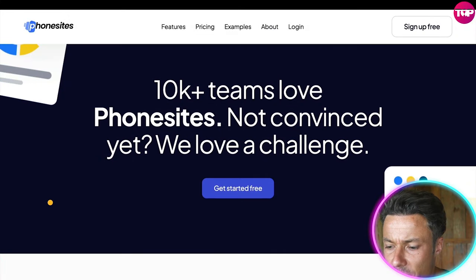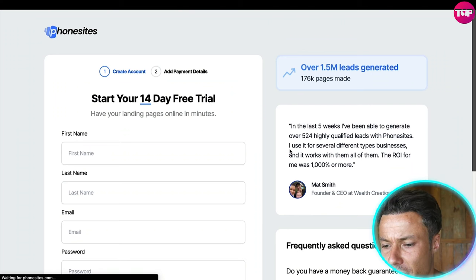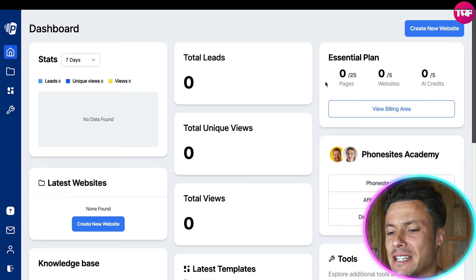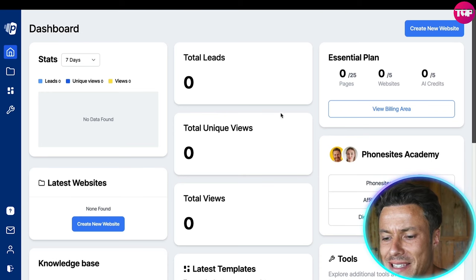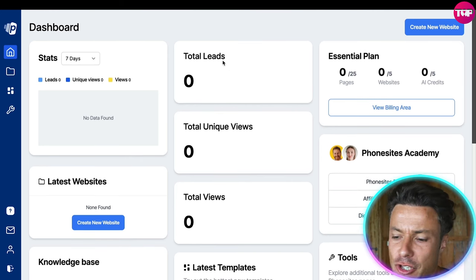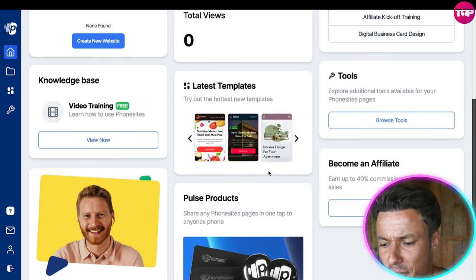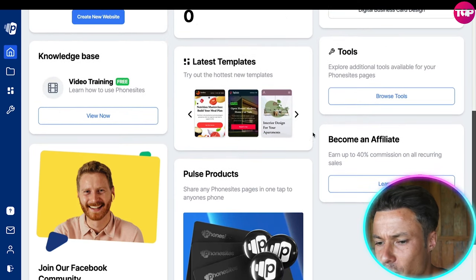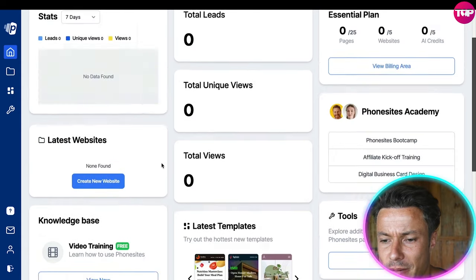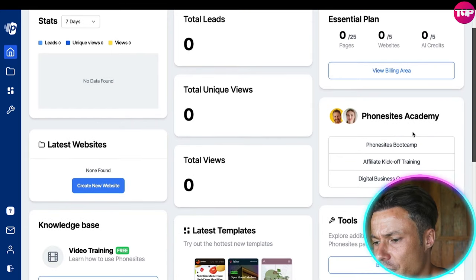One of the cool things about Phone Sites is it offers a free trial. If we click on 'Get Started with the Free Trial,' you get a 14-day free trial. After filling in basic details, you're brought to the dashboard. I really like how it keeps everything in one place — total leads, unique views, total views, and more. It also shows you the hottest templates you can use, and you can join their Facebook community, which is an extremely useful way to improve the service you offer.